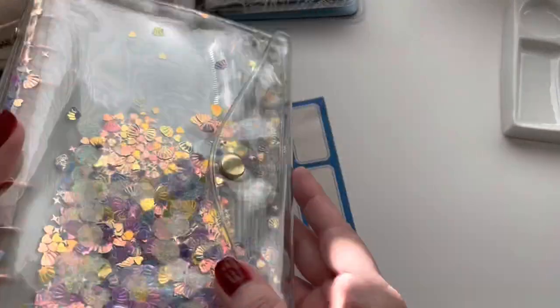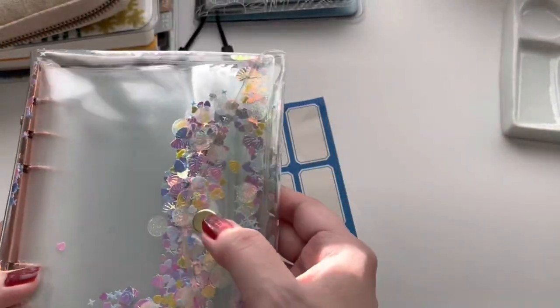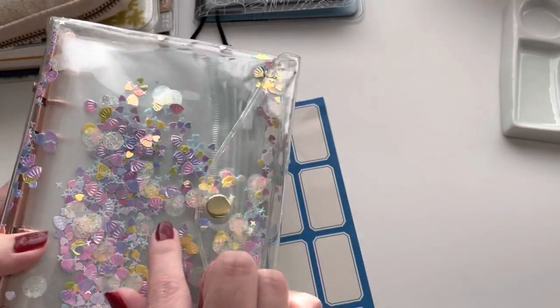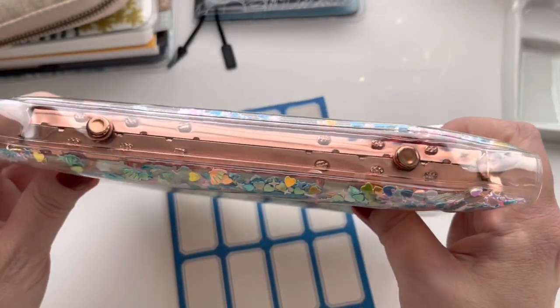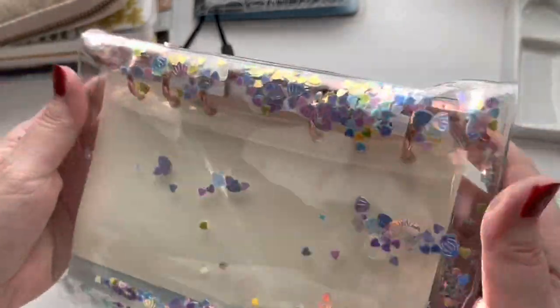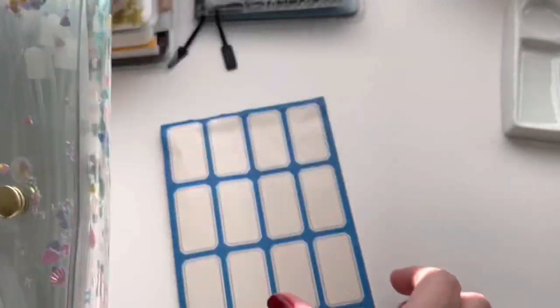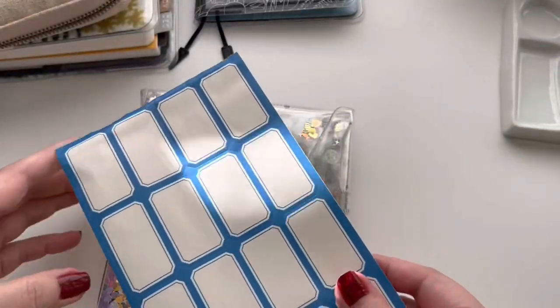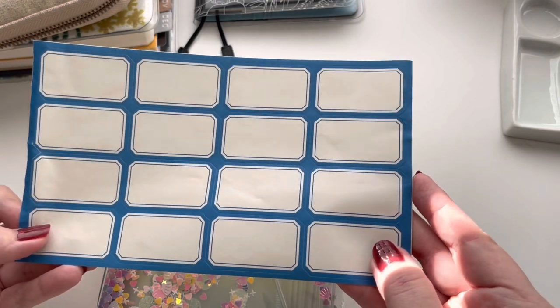It's one of those really fun clear vinyl covers. It has a gold button here which matches the confetti very well, but then right here this part is rose gold, and the back looks just like the front. It also comes with these stickers so that you can label the front of each pouch with a specific name.